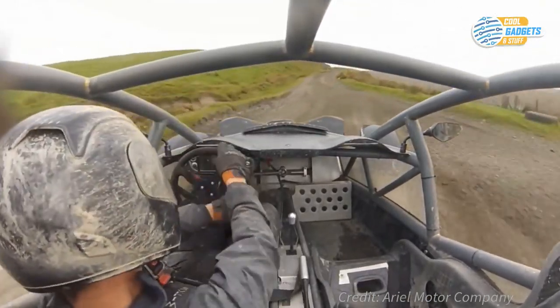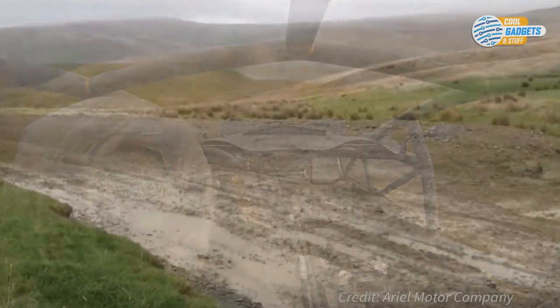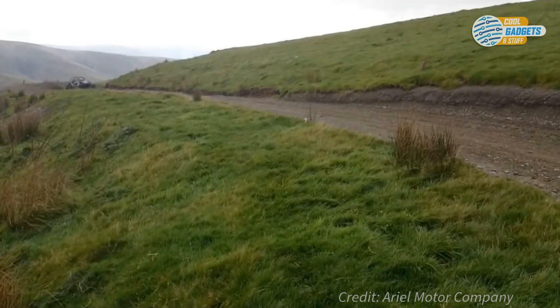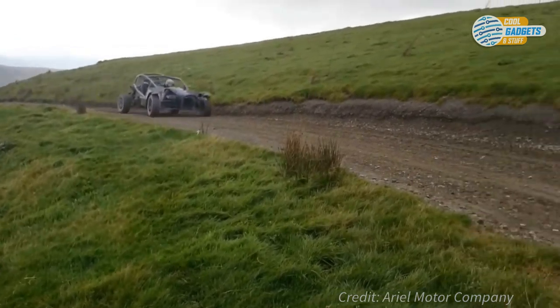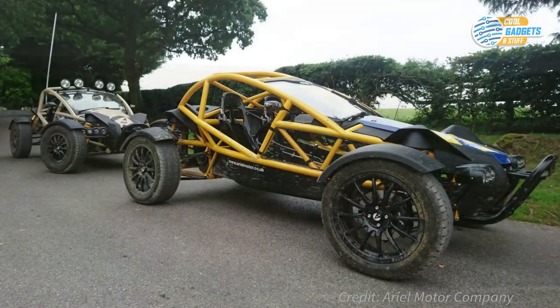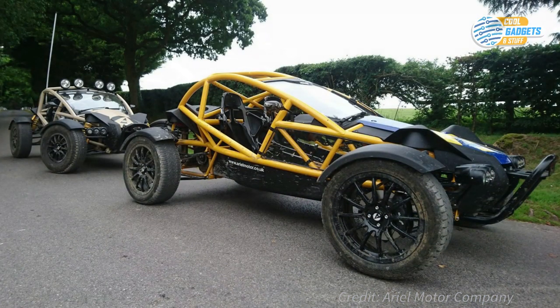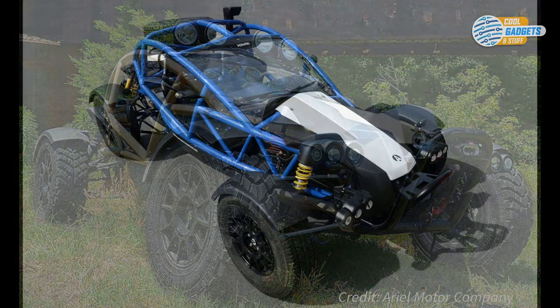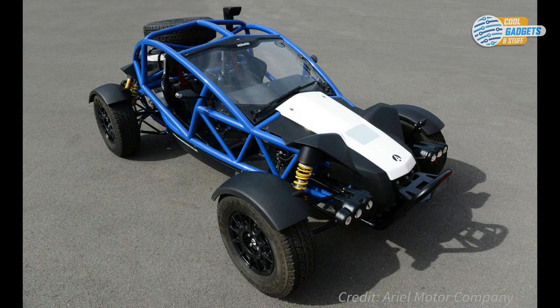Every aspect can be customized from look to performance. Different wheel and tire configurations range from mud terrain to rally competition, from high-speed road to sand. Or just go for the all-terrain version and ride it wherever your journey takes you. This British-engineered vehicle is sold internationally for the price of about $80,000 for the basic version.